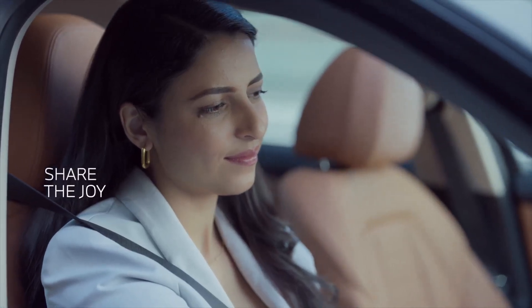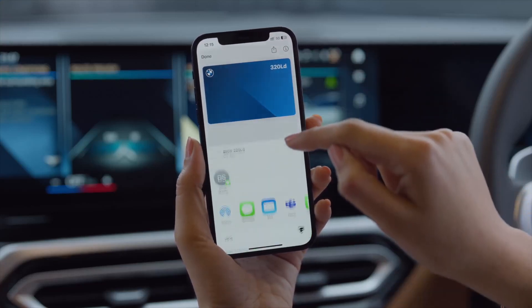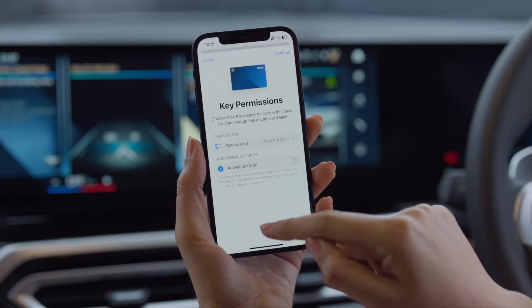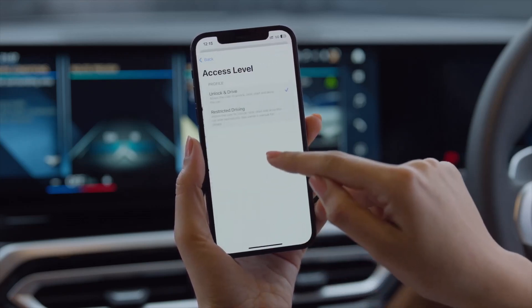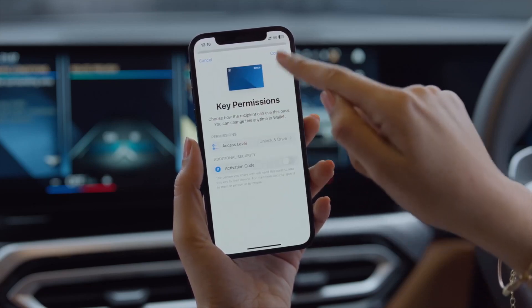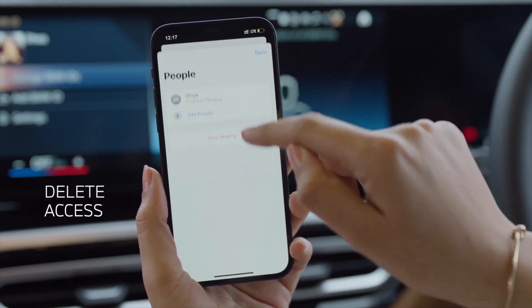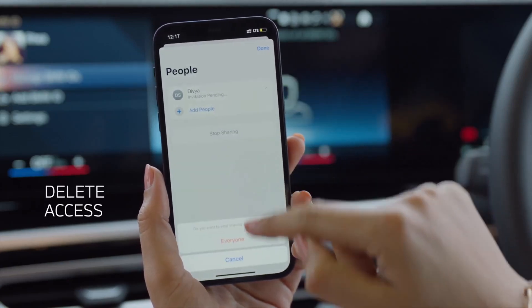Your BMW digital key can also be shared with your friends. Go to the main screen of your phone wallet and tap on the share icon. At this point, you can decide the type of access you want to set with customized restrictions and share it with your friend.